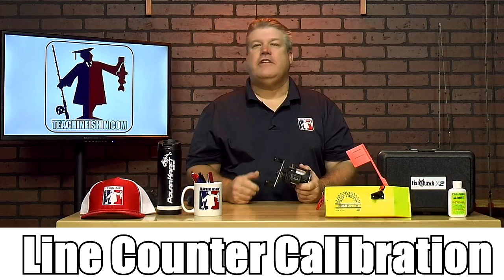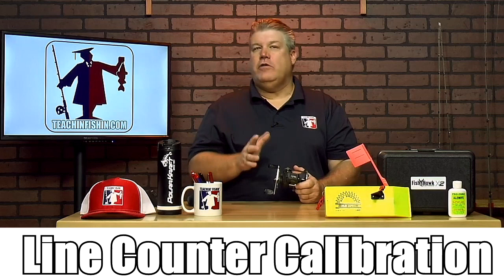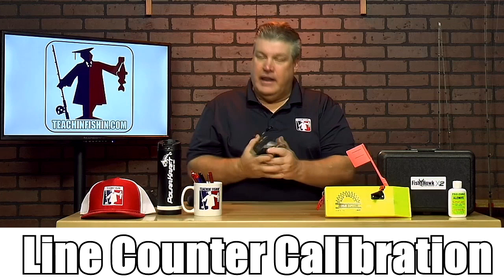Trolling is a popular and efficient way to catch walleyes wherever they swim, and it's a fact that you can catch more fish trolling if your line counter reels are calibrated. Knowing how deep our lures are is an important part of trolling, and that is key into how much line we let out.